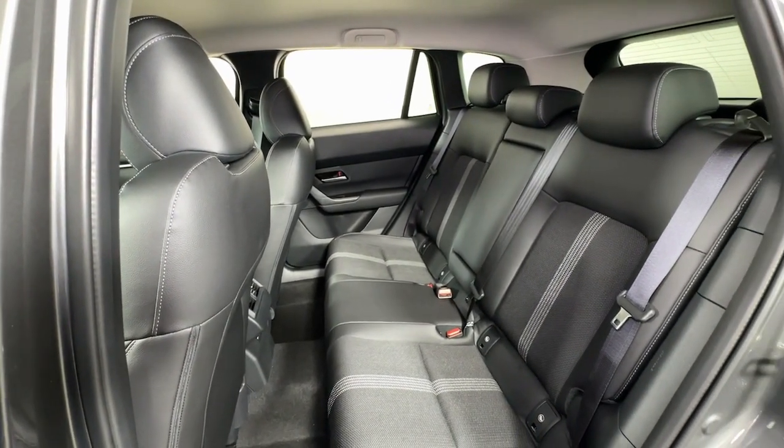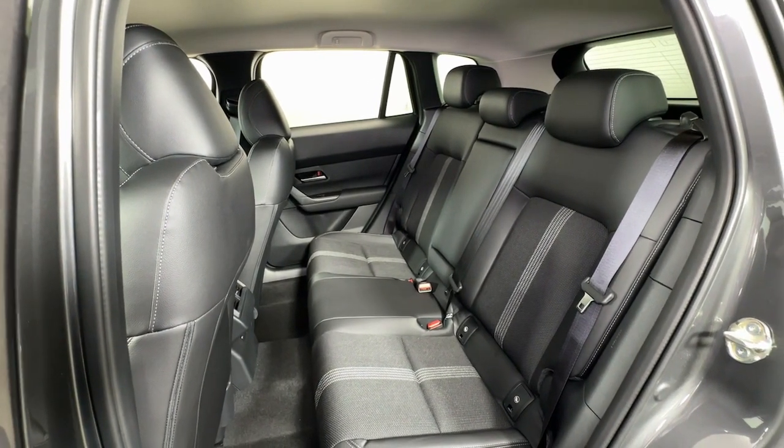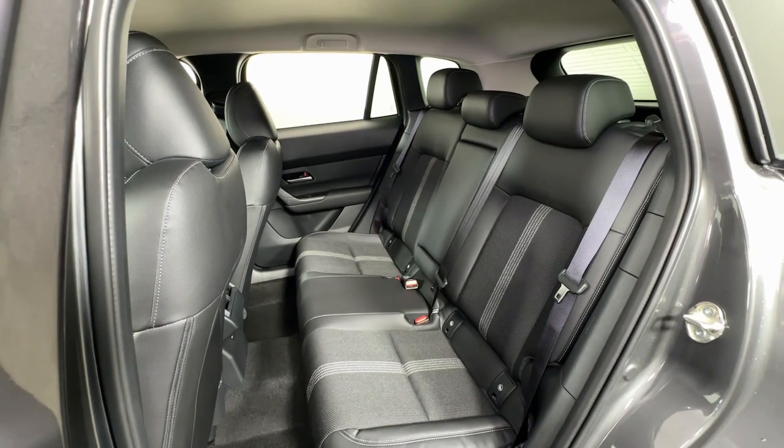Aluminum wheels, steering wheel audio controls, alarm, rain sensing wipers, and leather steering wheel.